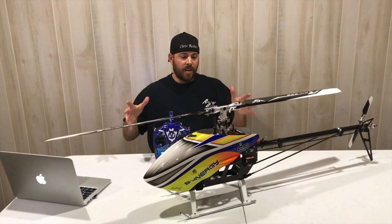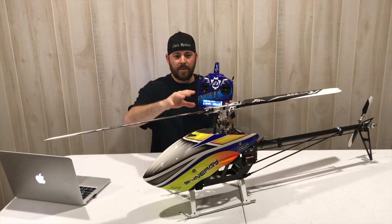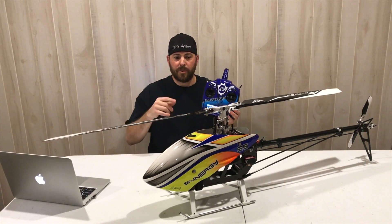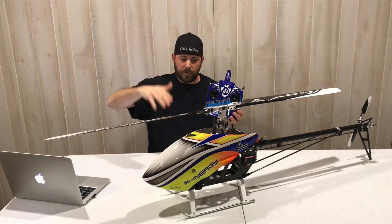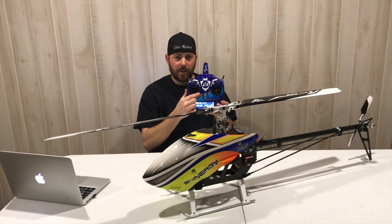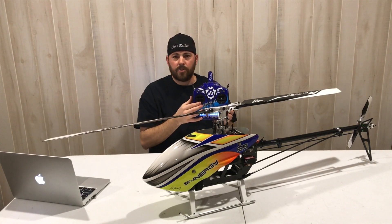Next we're going to talk about how to control the helicopter itself. I've got my Synergy E5 here and my radio. The stick on the left is called your collective stick. As you move it up and down on a collective pitch helicopter, you're increasing blade pitch as well as motor RPM. On a fixed pitch helicopter like the Blade 70S, the pitch is fixed from the factory at about 8 degrees, so you're simply increasing RPM to go higher. Moving the left stick up and down makes the helicopter go up and down. Moving that same stick left and right changes the pitch of your tail rotor blades, giving you yaw — left and right — just like the rudder on an airplane.